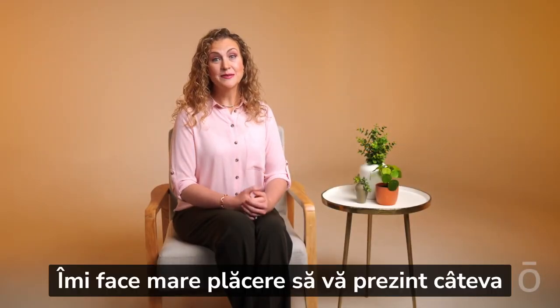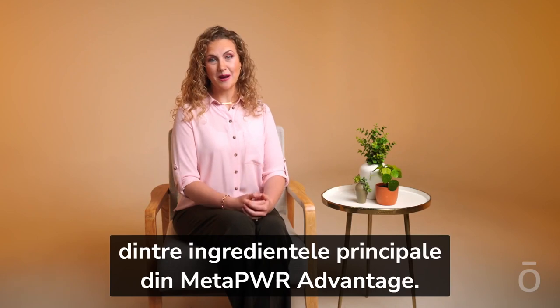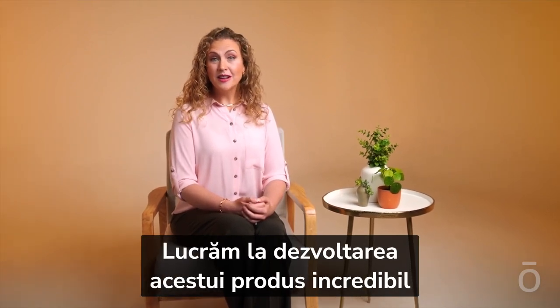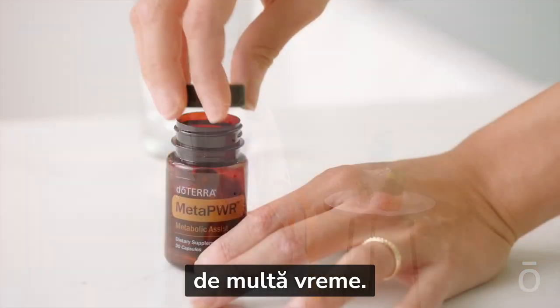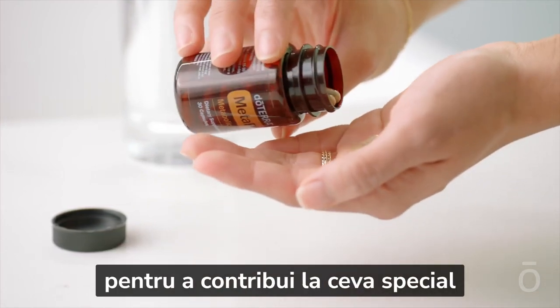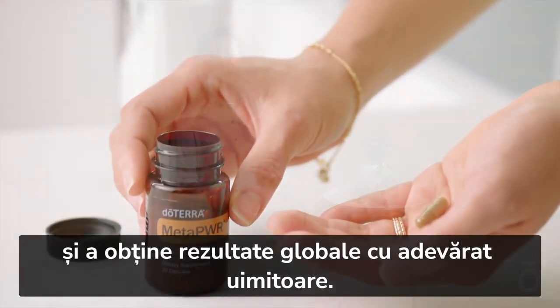I am excited to share some of the key ingredients in MetaPower Advantage. This incredible product is one we've been developing for quite some time. Each ingredient was carefully and deliberately chosen, contributing something special for truly amazing overall results.